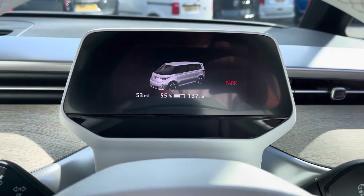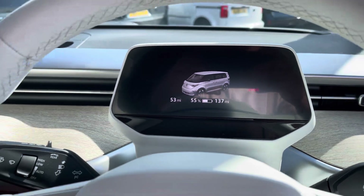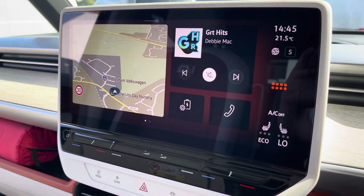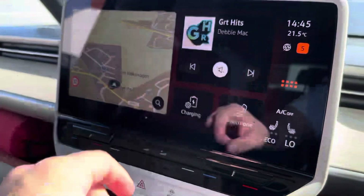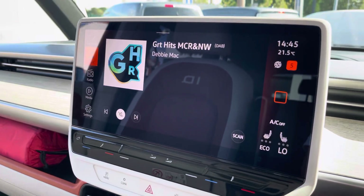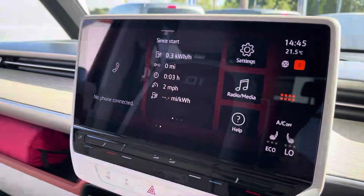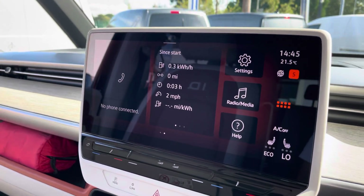A digital cockpit allows you to customize the information you take in to enhance your overall driving experience. A large media screen also comes as standard within this vehicle allowing you to access DAB and FM radio, with several other media options also available.